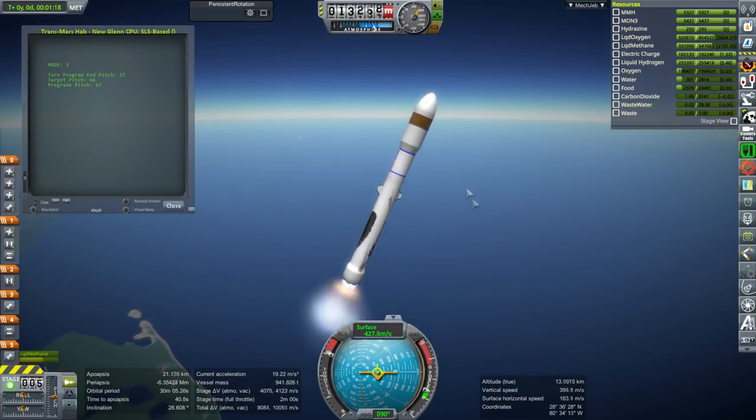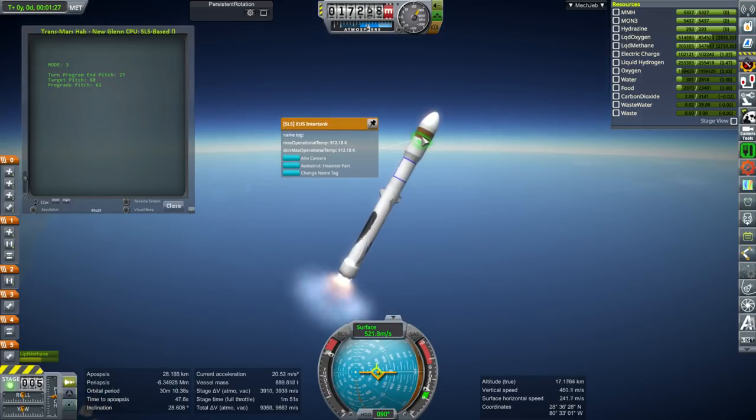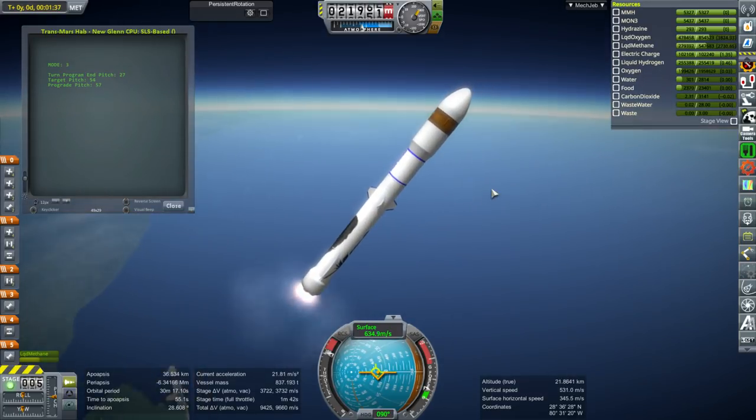The total mass of the habitat portion is roughly 41 tons. The tank itself is a little bit over 20 tons, but then there are also other structural bits like this EUS intertank which I'm using, and also the docking port structure up front. I also added a cupola because I figured they'd probably want one, which added more mass.